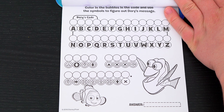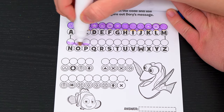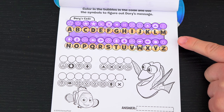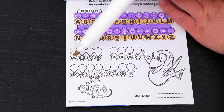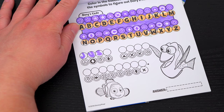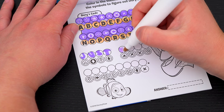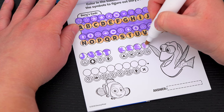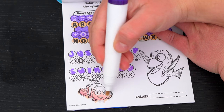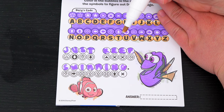Color in the baubles in the code and use the symbols to figure out Dory's message! I love secret messages! Okay, so here's Dory's code we're using! Now let's use that to decipher her message! This first letter is J, and then U, S, T. We have our first word - it says 'just'! Now let's fill in the rest of the message! I filled in the whole message! It says, just keep swimming! Aww!